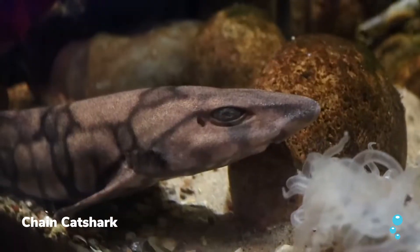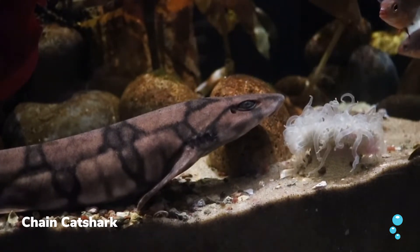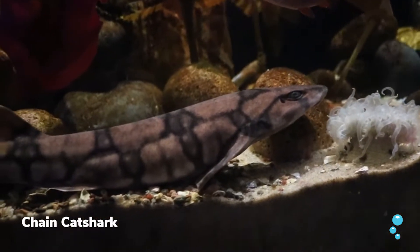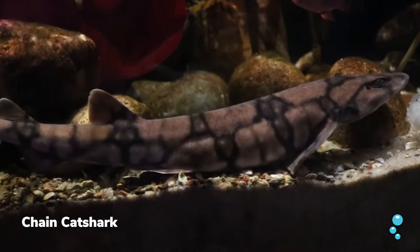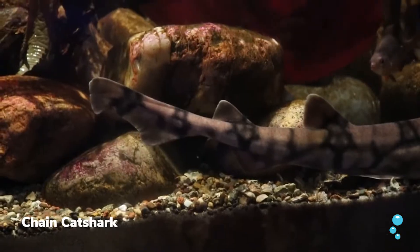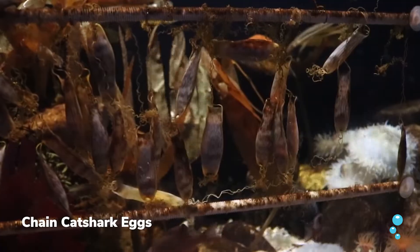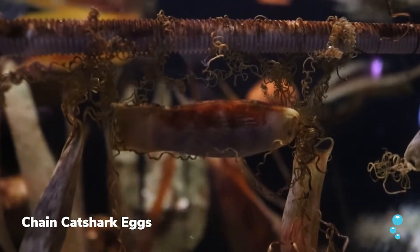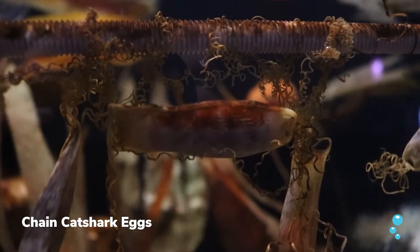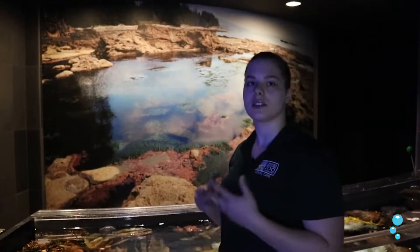So here we have the chain cat shark, or chain dogfish. They will live in tide pools and also in rocky outcroppings where they'll be hiding. They're very good camouflagers and will be able to camouflage with their backgrounds. As you'll see right over here, we do actually have some shark eggs from them. The wire-like fibers will actually attach to substrates such as rocks, corals, and other plants, keeping them safe.